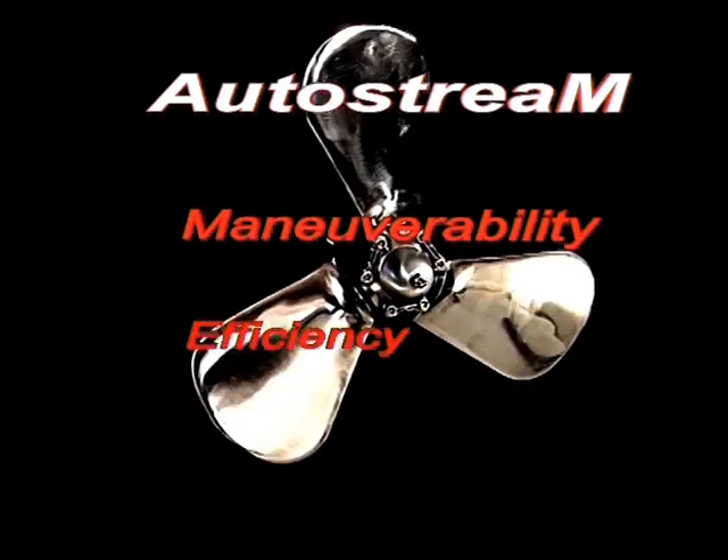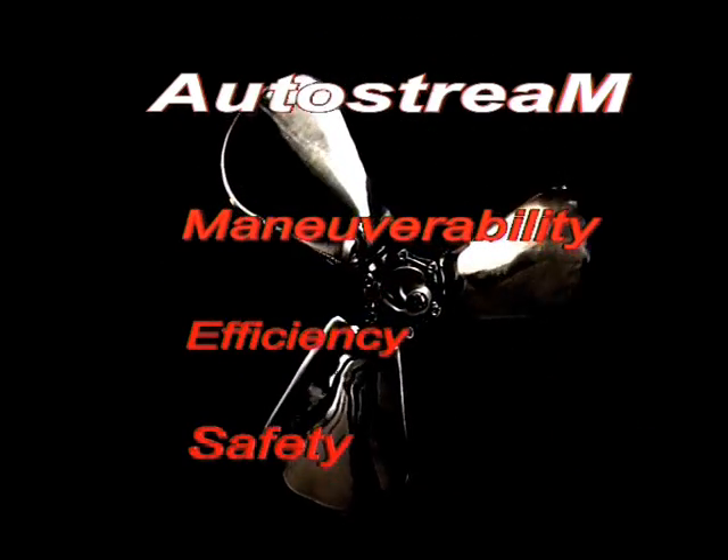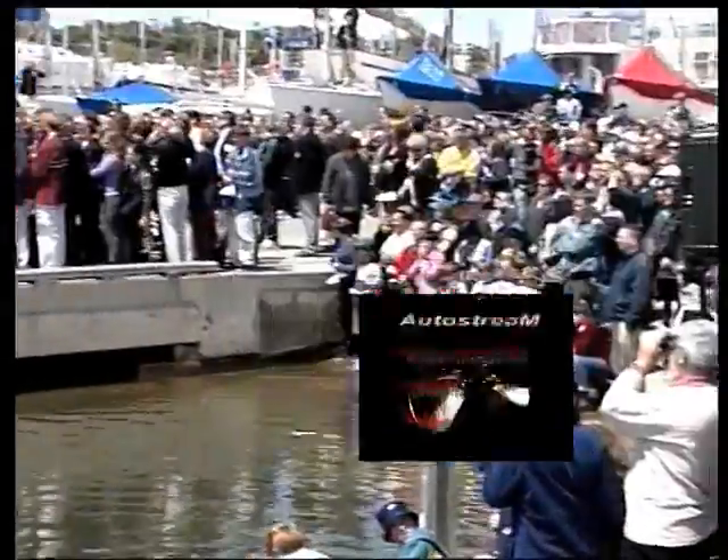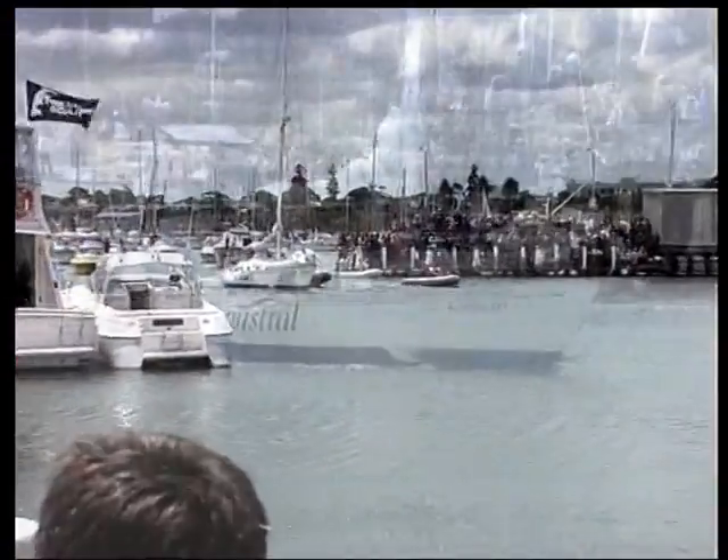Maneuverability, efficiency, safety under power, and low drag under sail. Do these sound like good reasons to use the highly innovative stainless steel Autostream S-Series self-feathering propeller on your yacht?